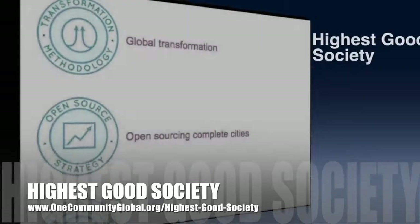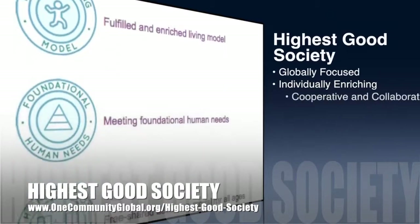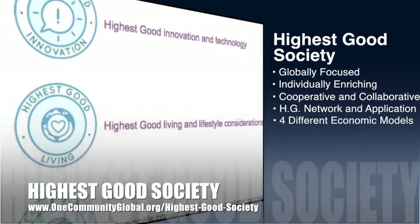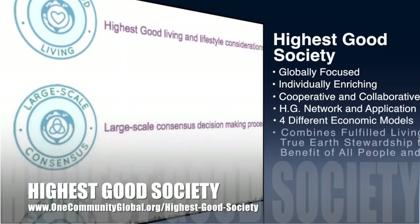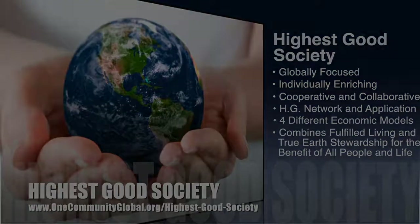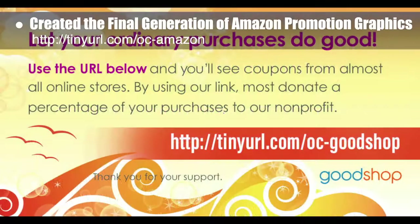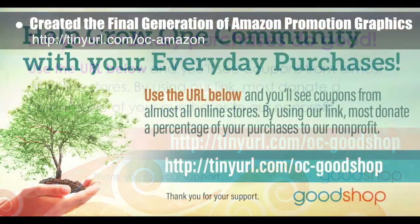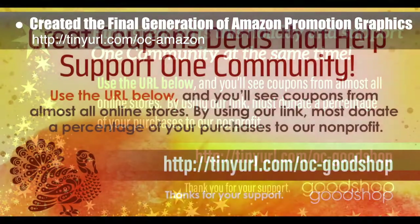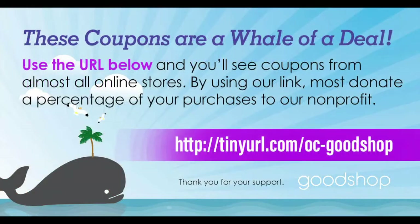The One Community approach to highest good society is globally focused, individually enriching, cooperative, and collaborative. It includes a highest good network and application, four different economic models, and combines fulfilled living and true earth stewardship for the benefit of all people and all life on this planet. This week, the core team created the final generation of Amazon Smile and Goodshot promotional graphics — a different graphic for each fundraising option and each time of year — as part of the new open source and replicable annual social media strategy.